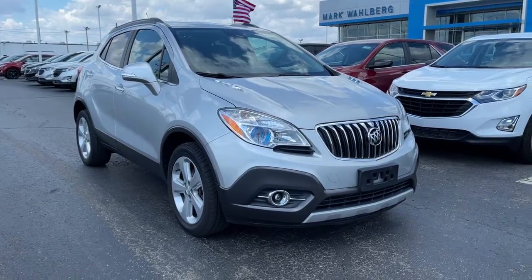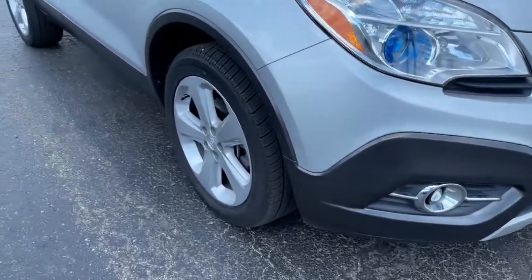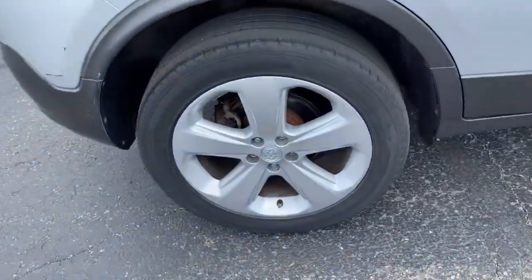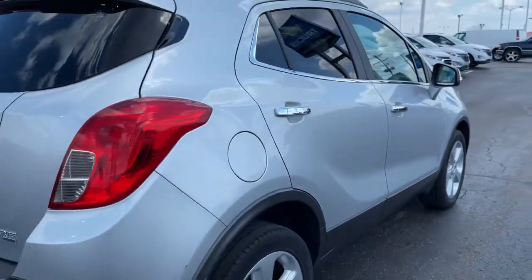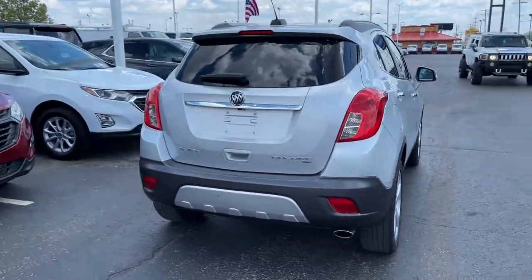Picture yourself in the 2015 Buick Encore. With less than 90,000 miles on the odometer, this vehicle provides excellent value. Have fun getting where you need to go in the sleek and nimble Encore, the small luxury SUV with a can-do attitude.